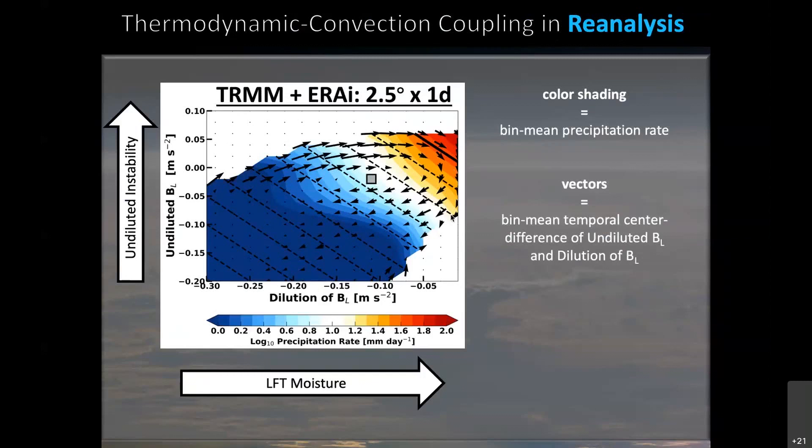The vectors show the temporal co-evolution of the system — specifically, the bin-mean temporal centered difference of our two buoyancy terms — asking how the thermodynamic environment tends to evolve with time. We see that it tends to evolve in a cyclical fashion.